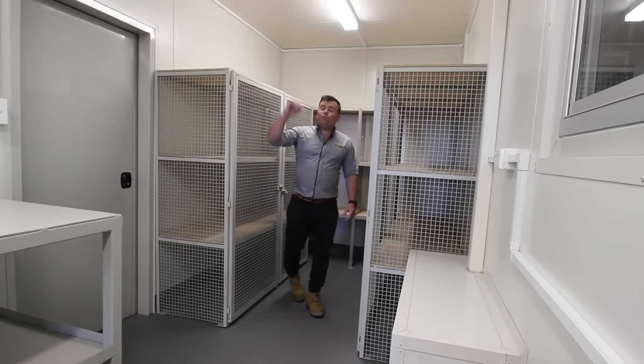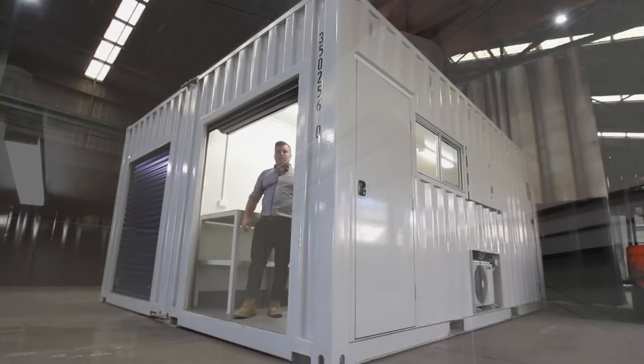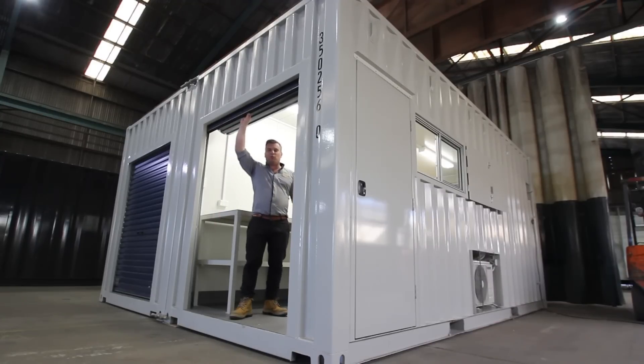Again, we're fully enclosed with insulation and another air conditioner. At Port, we love working closely with our clients to develop special products, just like this one. If you've got a project in mind, give us a call. We've got you covered.